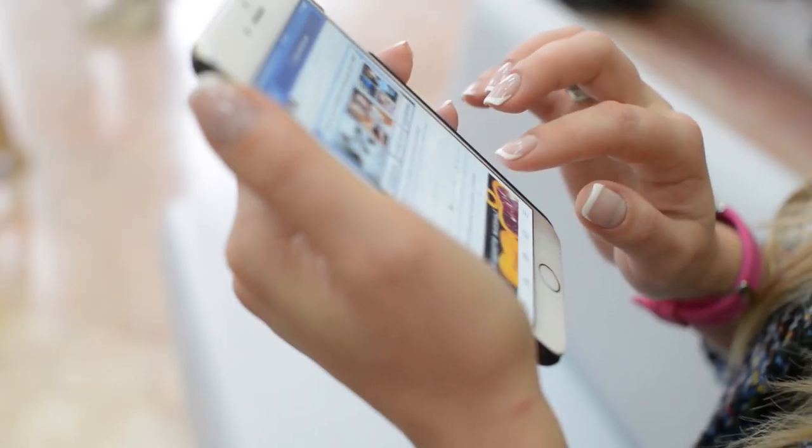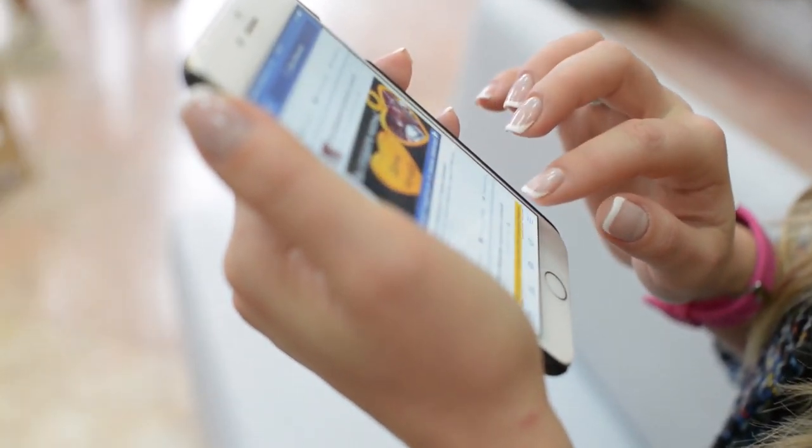It might be a little fishy if they have few followers and only started their account a week ago. With Facebook, most scammers probably won't give it to you. If they say they don't have Facebook, they're not being truthful, because you need a Facebook account to set up a Tinder.